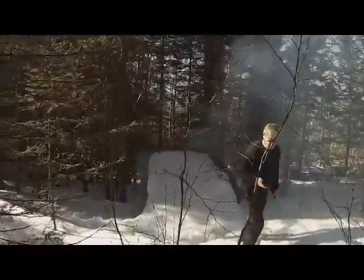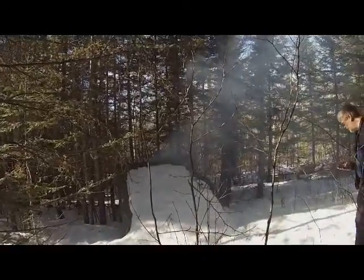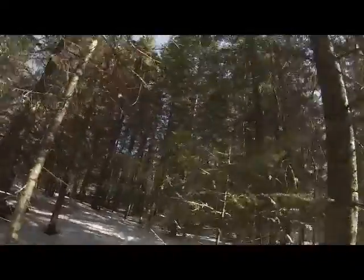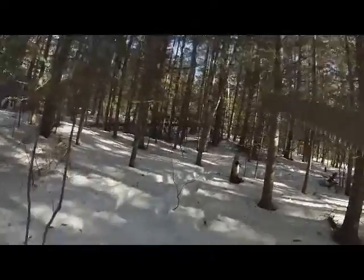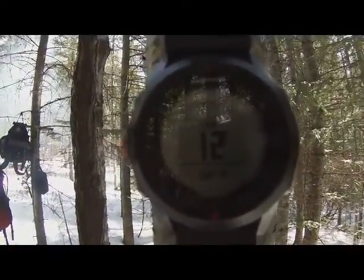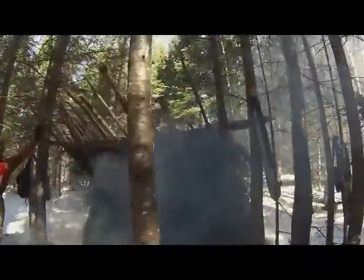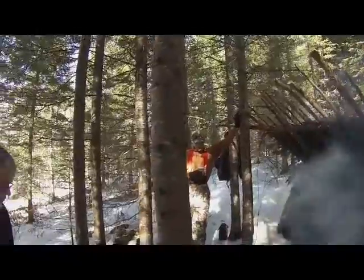We've got the fire going underneath the lean-to. Used the ferro rod and some balsam sap, a little bit of old man's beard and some bark. Things are a little wet — we're actually going to take the Silky Katanaboy up here and test it out, brand new gadget, so we're going to head up the hill and do some testing. It's 12 degrees, 11 o'clock. Just having a hot chocolate — had the fire going enough to boil the water. New stuff is starting to burn now, I can see flames.